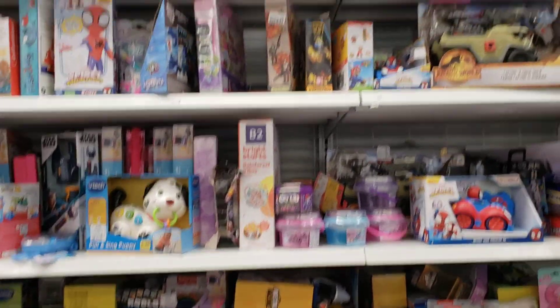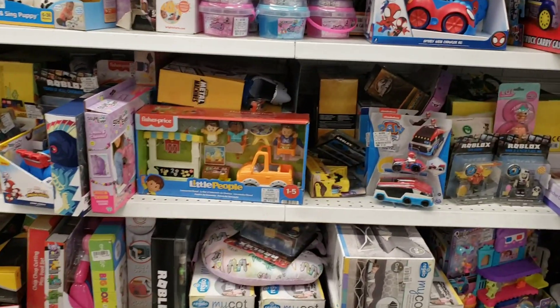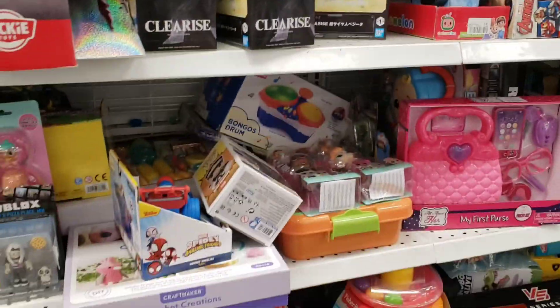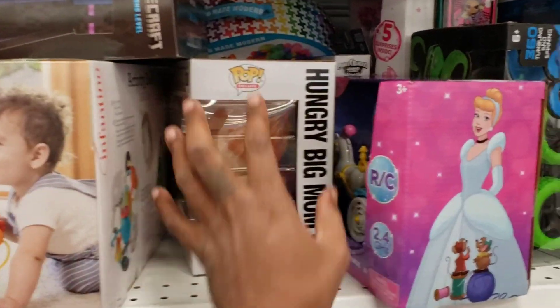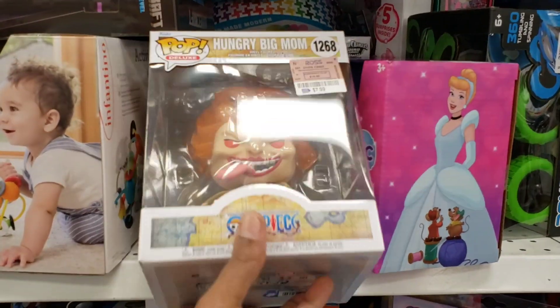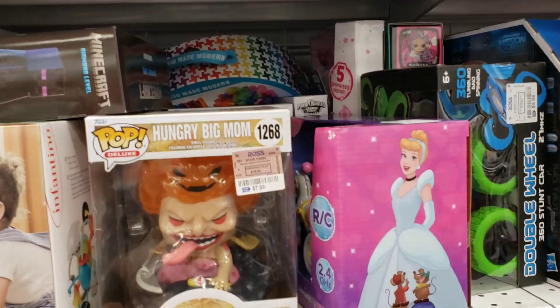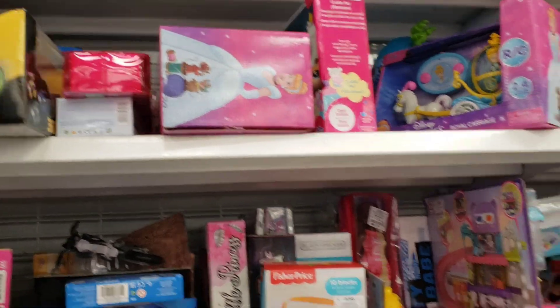We're here in the toy section. This toy section is kind of different from the previous ones because it has everything mixed together — boy toys, girl toys, different Funkos. You've got to look through everything here. I'm sifting through this stuff and if I find something I'll let you know. Looking for the Curry or LeBron Funkos — the big ones. What is this? Hungry Big Mom, 7.99 — is this a good one? Let me know.